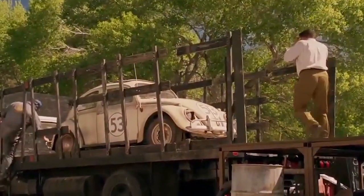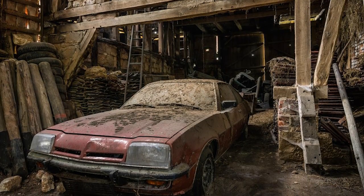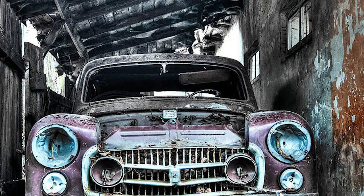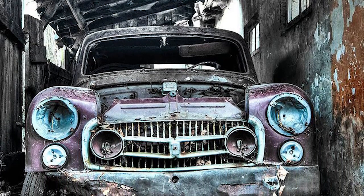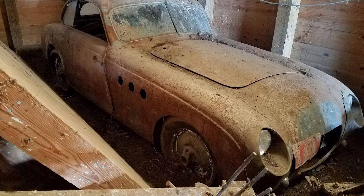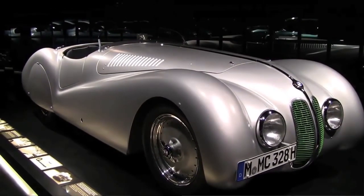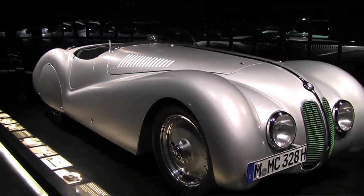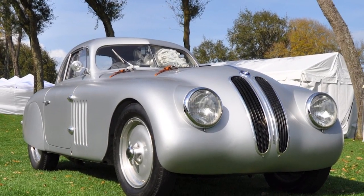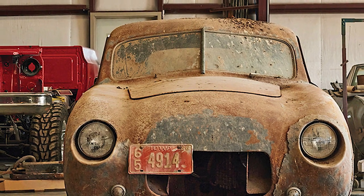If you had an old car in your garage you were thinking of restoring but never got around to it, how long would you leave it there? Two years? Five? Ten at most? How about almost fifty years? That's how long an American farmer held onto this BMW 328, little knowing that he was hiding a priceless piece of racing history from the world. The farmer bought the car back in 1971, but over time it accumulated rust and filth to the point it's barely recognizable from its racing prime.